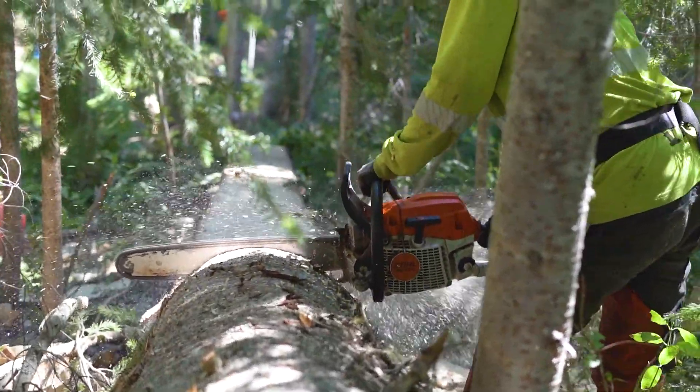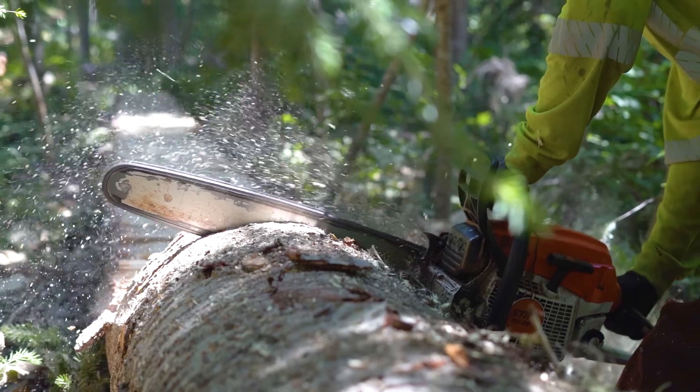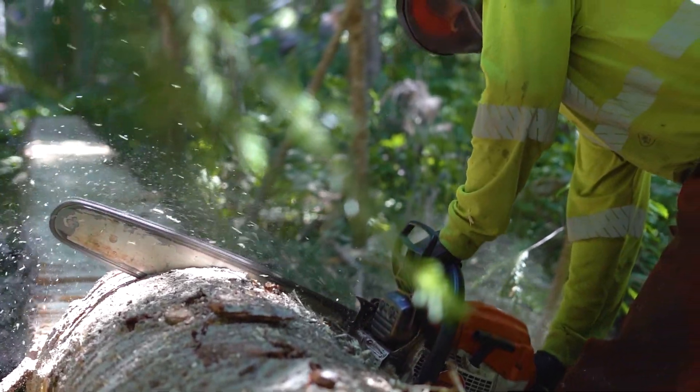Last but not least, we've hinted a couple of times at a new trail — a blue tech flow trail somewhere on the mountain. The crew is still working away at that, and later this summer, hopefully, we'll be able to open that up and show you some of the new goods.